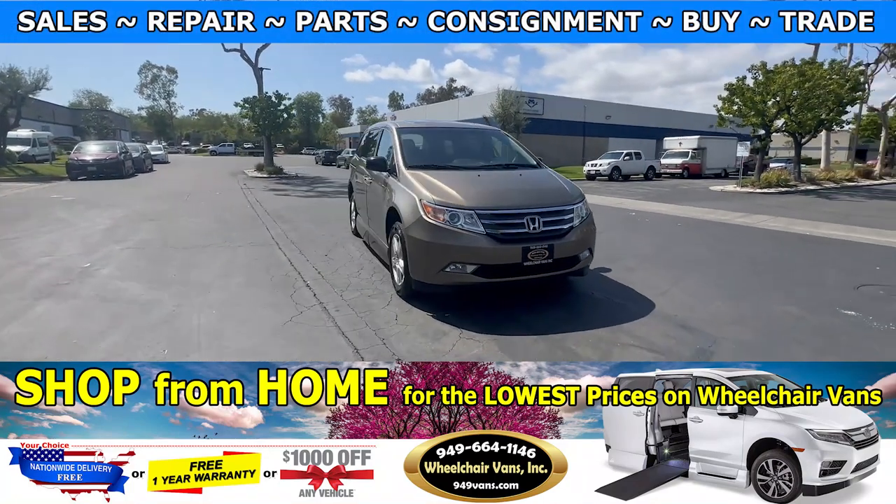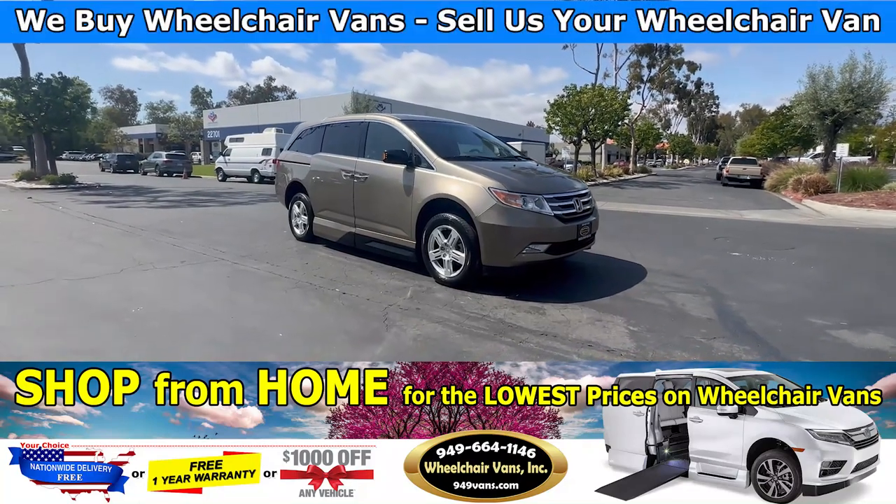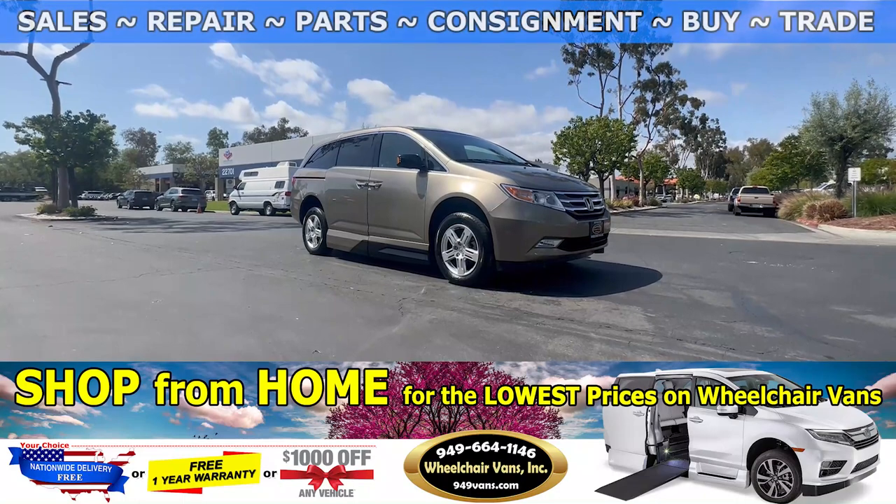Welcome to Wheelchair Vans Inc. Today we will be going over a 2011 Honda Odyssey equipped with the VMI North Star Power One Touch.